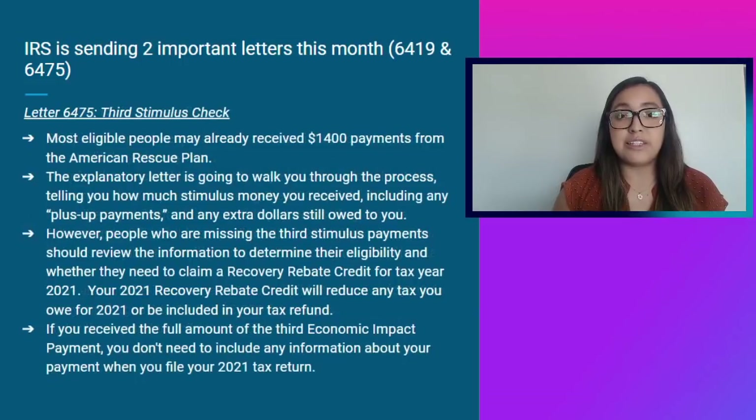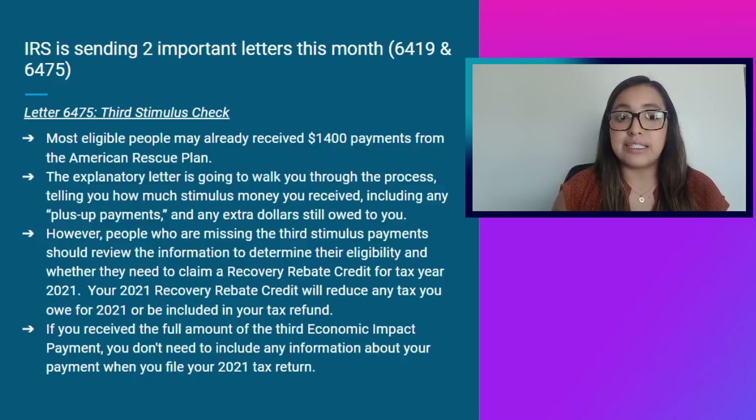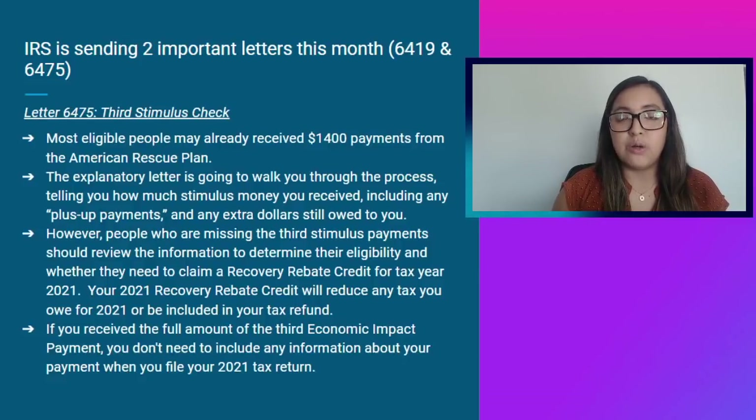For Letter 6475, which involves the third stimulus check — most eligible people may have already received the $1,400 payment from the American Rescue Plan. This letter will walk you through how much stimulus money you received, including any plus-up payments and any extra dollars still owed to you. People who are missing the third stimulus payment should review the information to determine their eligibility and whether they need to claim a recovery rebate credit for tax year 2021. Your 2021 recovery rebate credit will reduce any tax you owe or be included in your refund. If you already received the full amount, you don't need to include any information when filing your 2021 tax return.